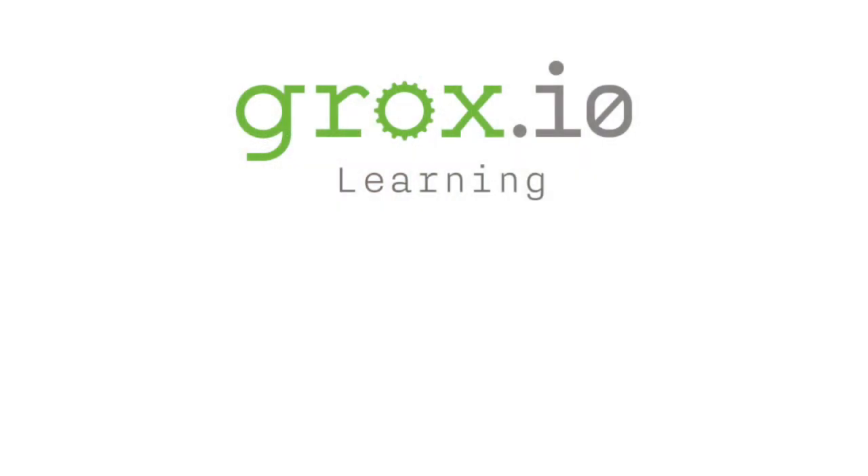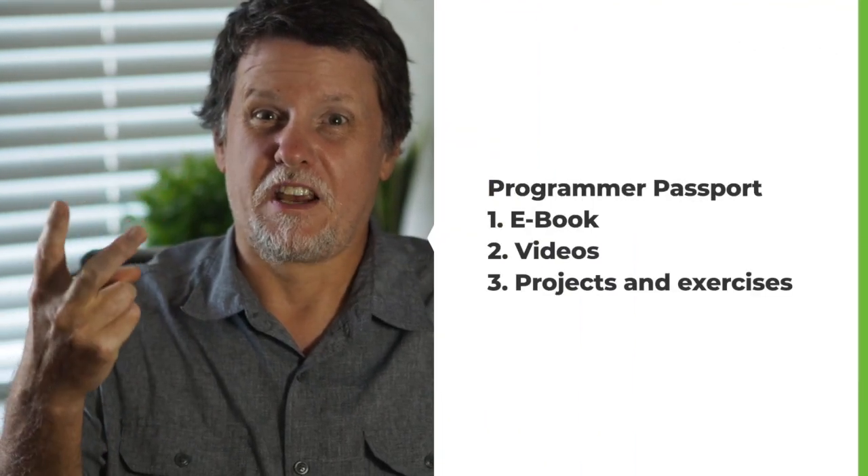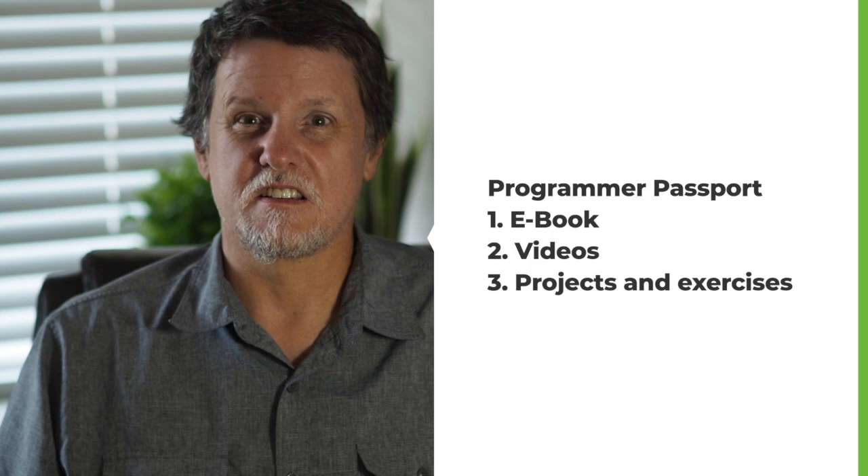Hi, I'm Bruce Tate and welcome to Programmer Passport. We're partnering with the Pragmatic Bookshelf in this endeavor and we hope you like it. In this series, you will learn programming languages through the written word, through videos and projects and exercises that will help you work through the things that you've learned.